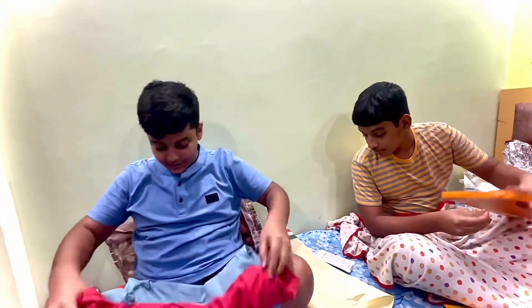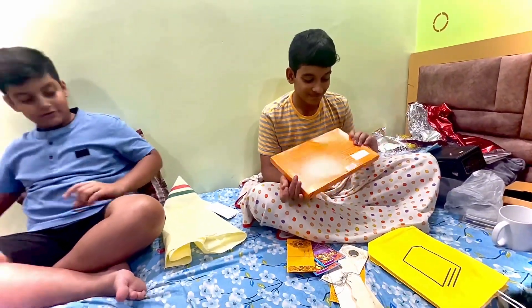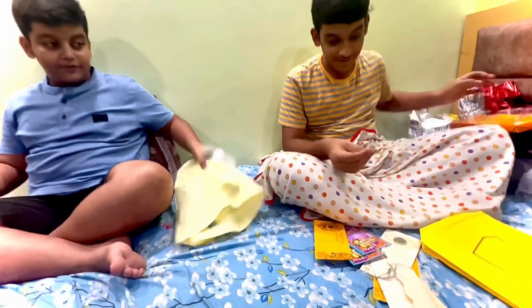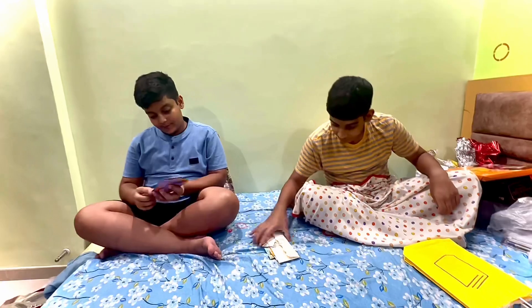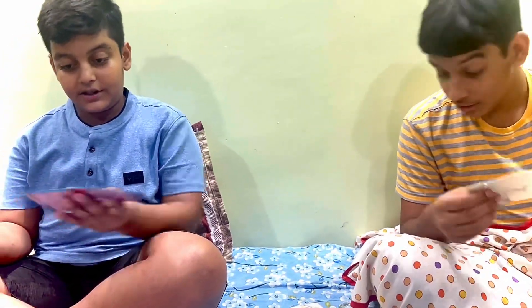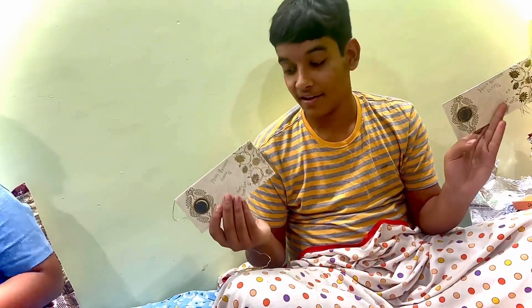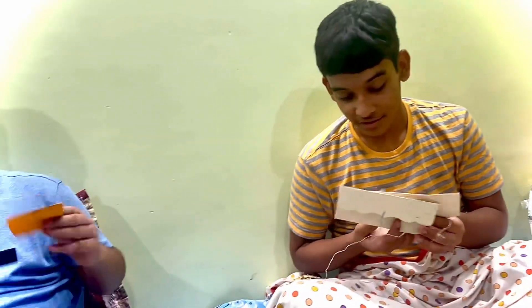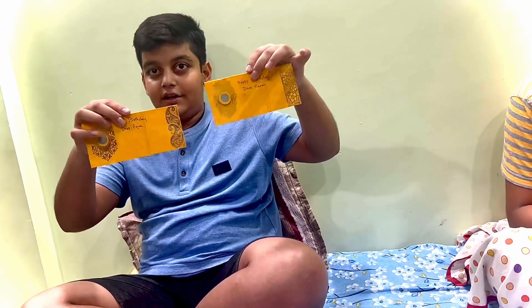Thank you. It looks really good and this chocolate is completely — thank you, this is very good. Now we have full gifts and now we have a lot of items. So let's go. Let's start this. So this was our father and his reward. This was given to Karan and this was given to me, and this was given to us. That was also mine.